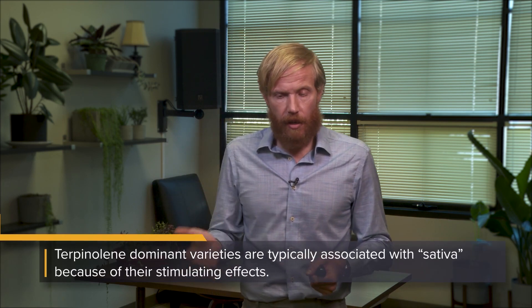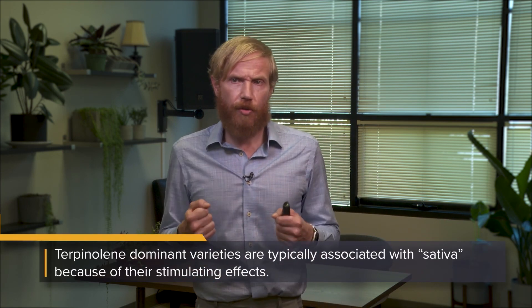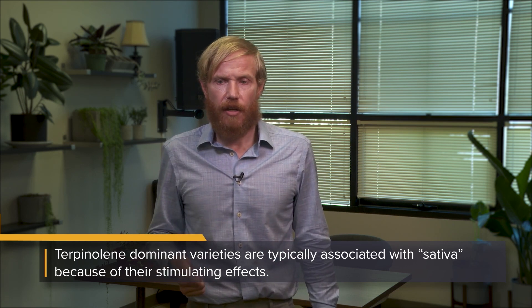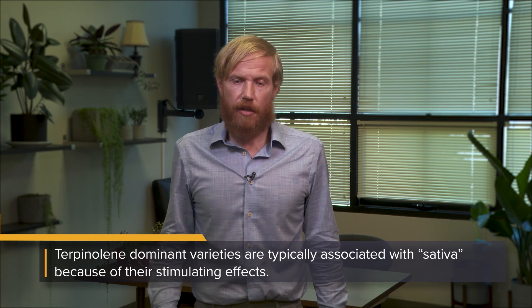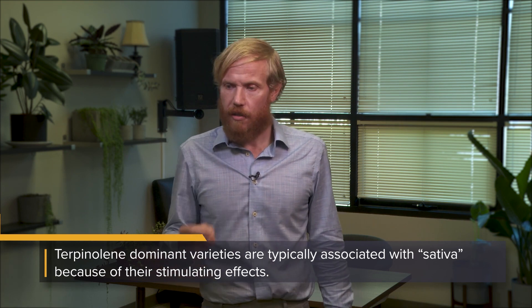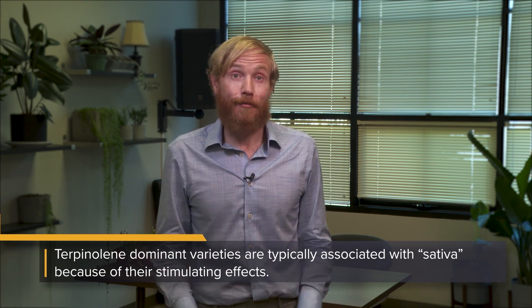The fourth and last major group is the terpinolene dominant strains, which comprise around ten to twelve percent of the samples we see in the lab. These tend to be the prototypical sativa strains — they're not going to make you sleepy. They're very uplifting and are often described as creative or inspired strains, the daytime strains you do well with when you've got stuff to do. The first subgroup is just terpinolene dominant with very little of anything else — that's your Durban Poison.